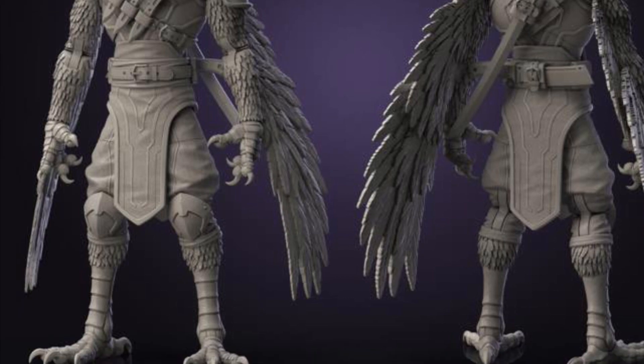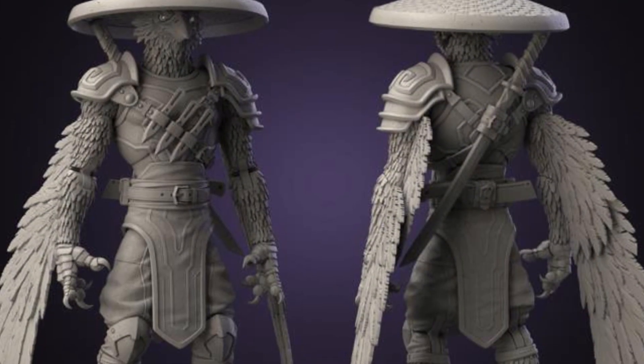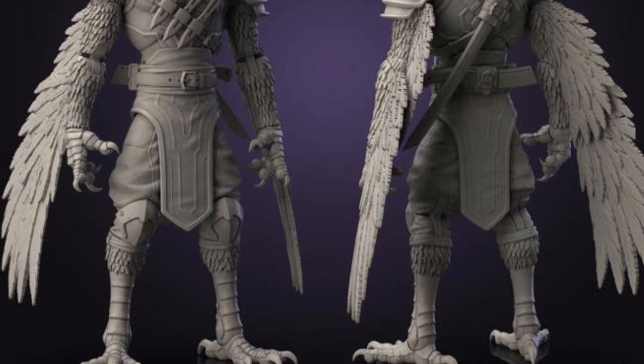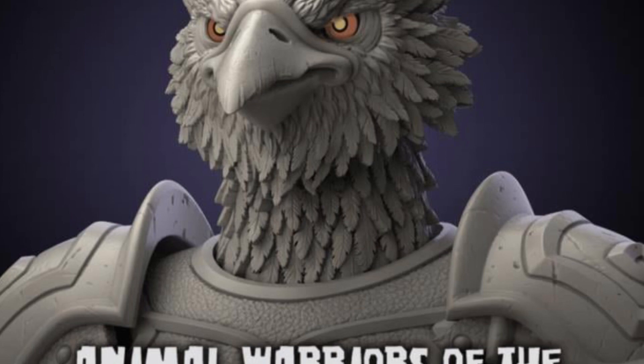I'm actually kind of digging the look of this figure. But I'll be honest with you guys — unless you are already sold on it, for me, I need to see what color patterns are going to be on this guy. Like, what is he? Are they going to make it all purple? What are we going with here?